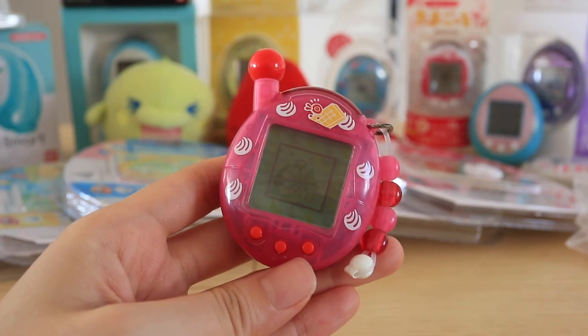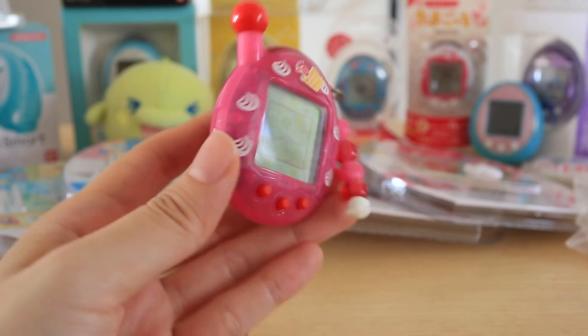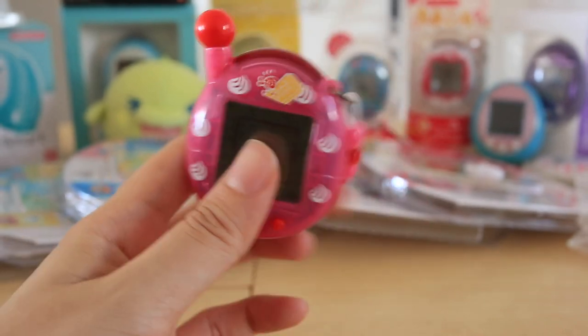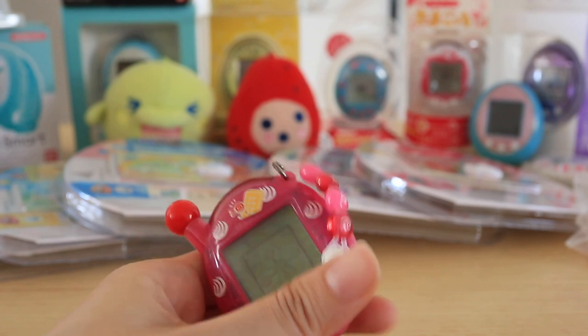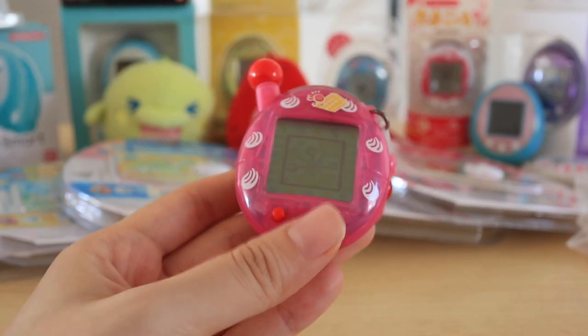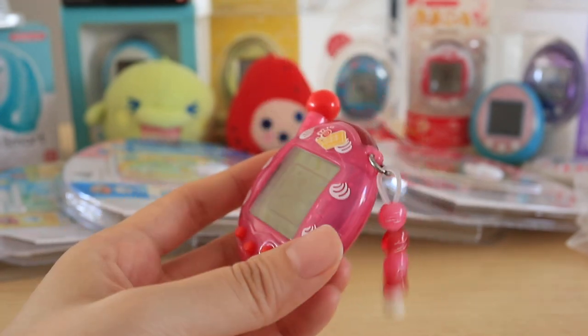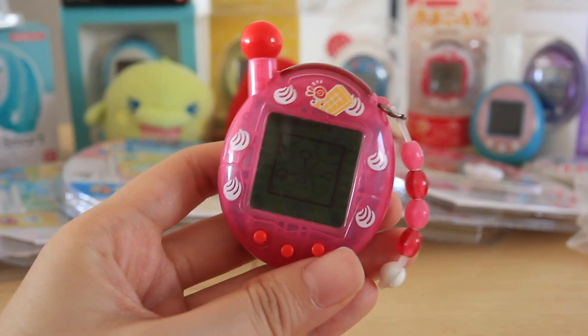Next up we have this Tamagotchi V4 — this is an English version V4 and it's a translucent shell so you can see the inside of the Tamagotchi, which is very cool. I really love all the translucent shells. This is my first English version V4 Tamagotchi, so it was very eye-opening to run it and be able to understand all the dialogues between the characters. The shell is in really great condition and the pink is so adorable. Very happy to have this in my collection.